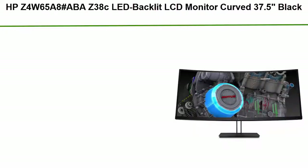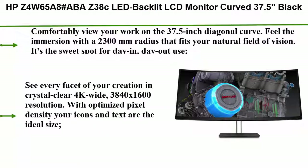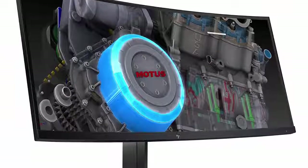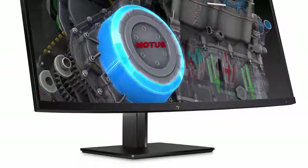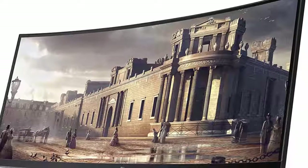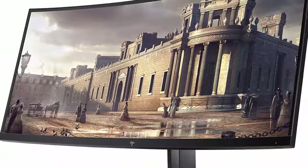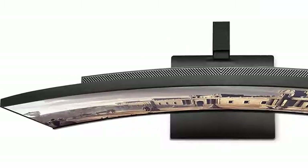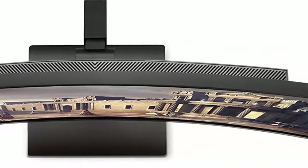Number 5: HP Z4W65A8ABA Z38C LED backlit LCD curved monitor, 37.5 inches. Comfortably view your work on the 37.5-inch diagonal curve. Feel the immersion with a 2300mm radius that fits your natural field of vision — the sweet spot for day-in, day-out use. See every detail in crystal clear 4K wide 3840x1600 resolution with optimized pixel density, and see your entire project without distracting bezels when using multiple applications.